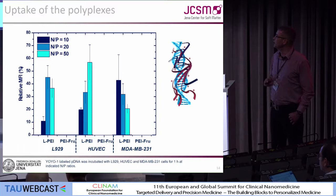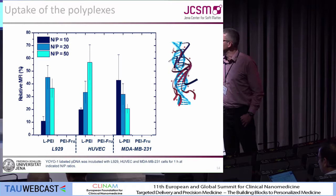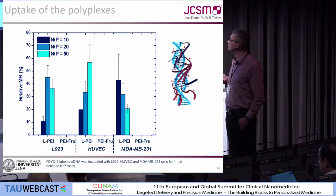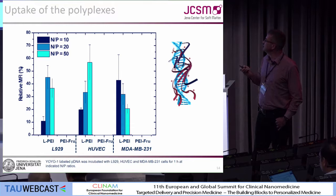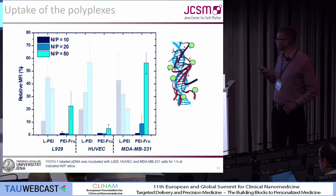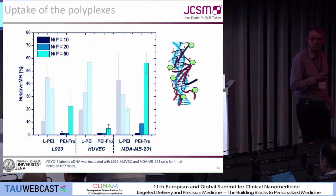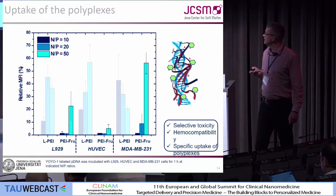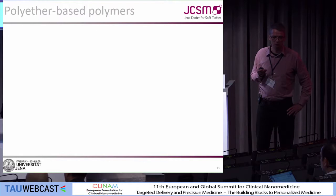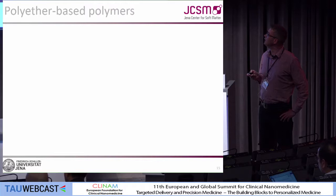If you formulate polyplexes with pDNA using LPI, it doesn't matter which N/P ratio you use — the polyplexes made of LPI and pDNA show more or less uptake in all cell lines. But with the fructose-functionalized LPI polyplexes, we see a nice specificity for the breast cancer cells — a specific uptake of polyplexes. Transfection we could not yet see with this polymer; we are still working on different molecular weights, different ratios, and also branching to get siRNA efficiently released into the cells.